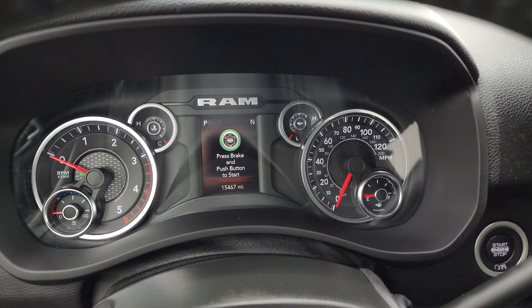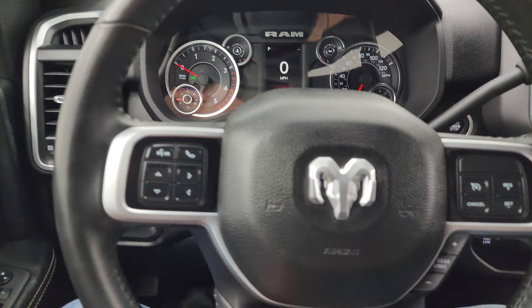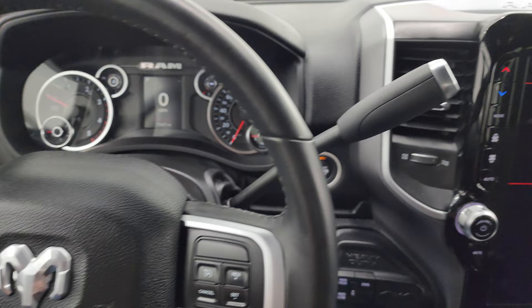This one has 15,467 miles. You do get fuel economy display, vehicle info, and a digital speedometer on the instrument cluster — very nice and clean. It comes with the leather-wrapped steering wheel with cruise controls and gear selector on the right, and Bluetooth and information center controls on the left.